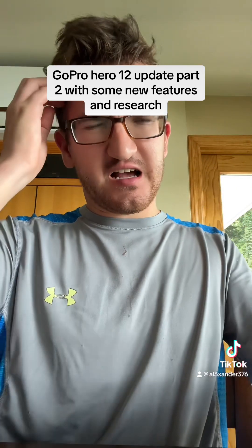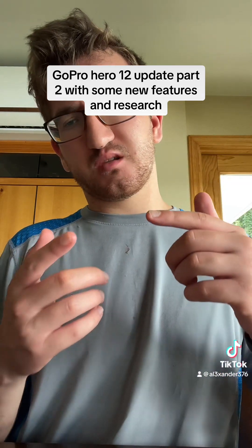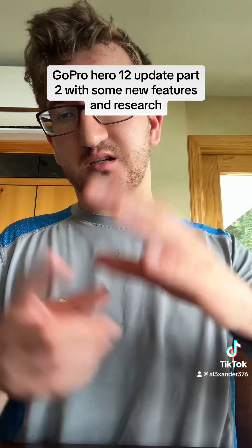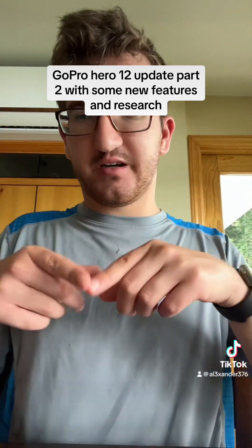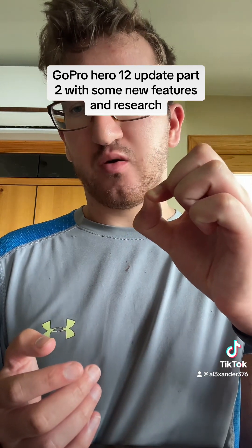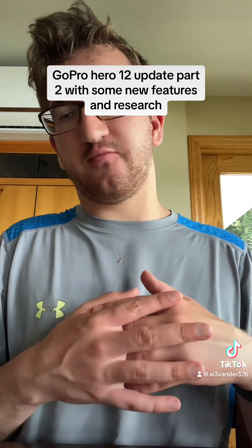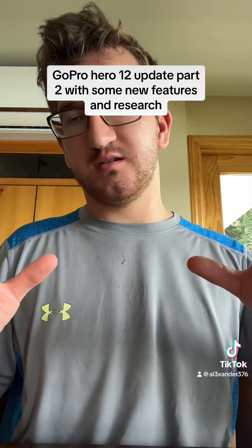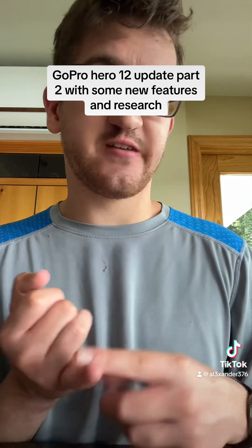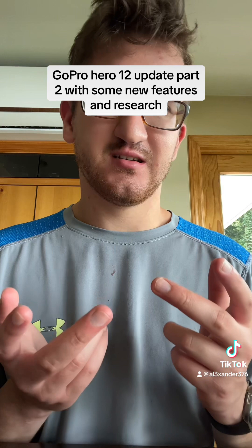Finally, if you search up the GoPro Hero 12, you'll find a possible design that has the same body, same lens, same screen — same everything, front and rear screen — but you might see some blue speckles, which are awesome. It's like it went through a paint job and got sprinkled with a little bit of blue. That might actually be the selling point for me — if I can get 6K resolution and that cool paint job, I'm in.